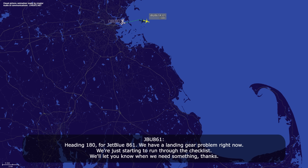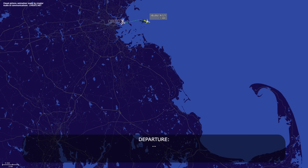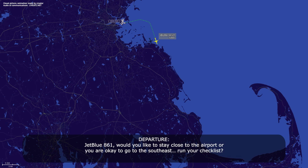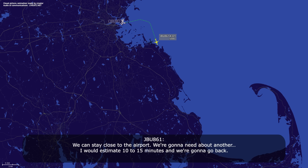We have a landing gear problem right now. We're just starting to run through the checklist. We'll let you know when we need something, thanks. JetBlue 861, would you like to stay close to the airport, or are you going to the southeast to run your checklist? Yeah, we can stay close to the airport. We'll need about another 10 to 15 minutes, and we're going to go back.